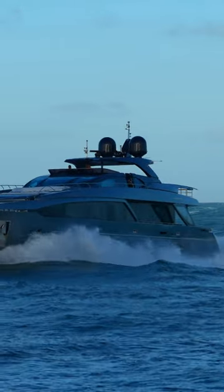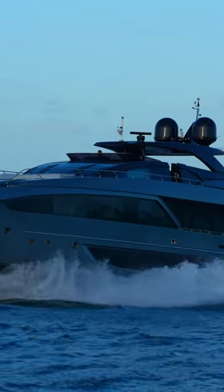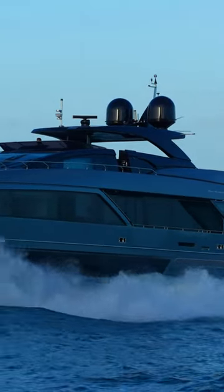The Riva 110 Dolce Vita features exceptional design elements, such as full-height windows that provide stunning panoramic views and thoughtful detailing throughout the yacht.